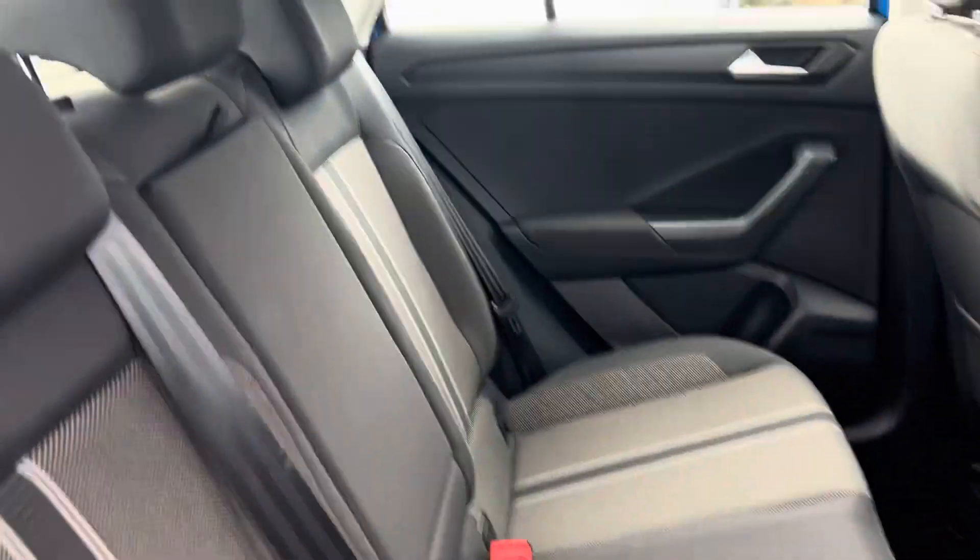Moving along to the back passenger seating, your full cloth interior. You've also got a 12 volt socket in the back here.